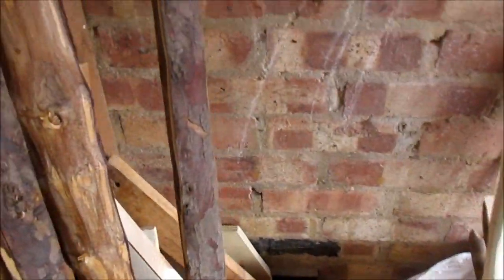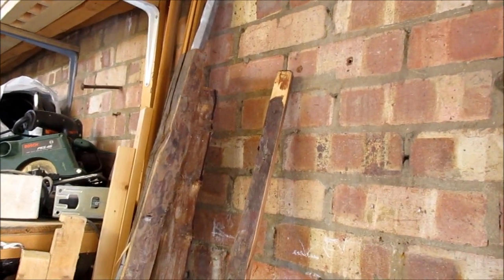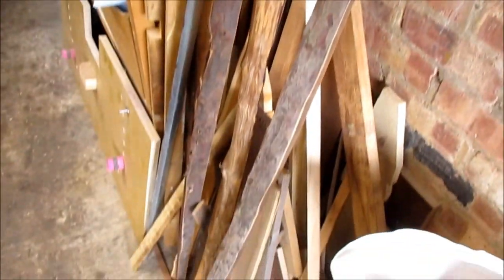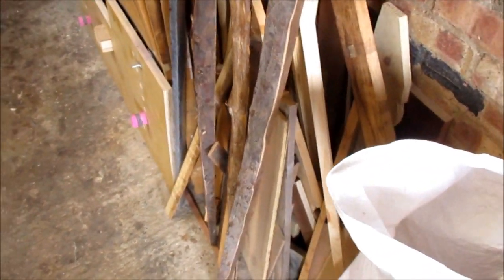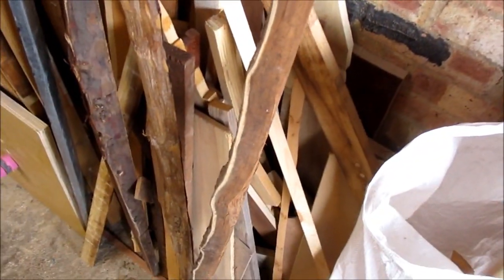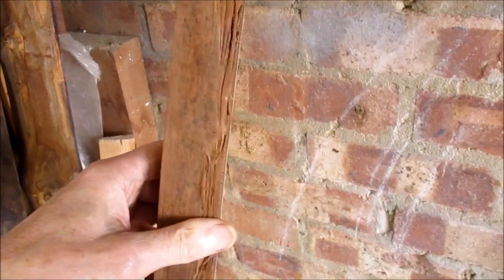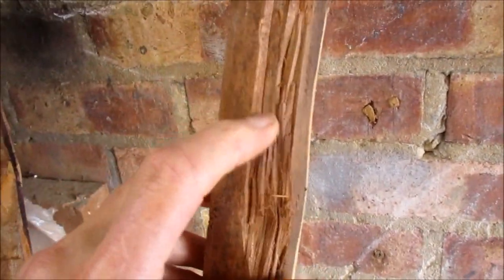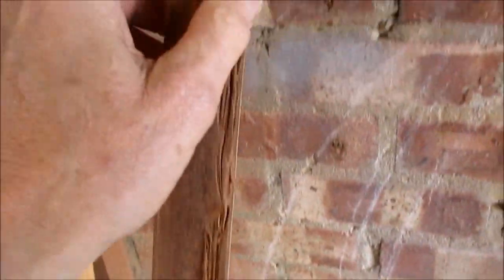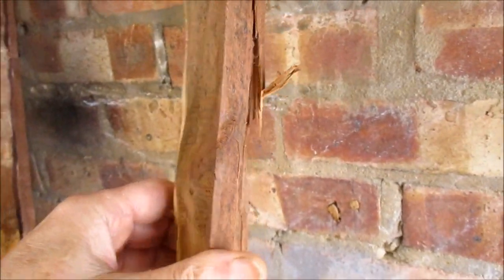I met up with my mate Rob who gave me some yew staves that he'd got hold of, that had apparently been lying around in a barn for about seven years. They're a bit tricky because this one looks absolutely gorgeous - lovely thin sapwood - but you start looking at the belly and there's a lot cracked away, so it's a bit narrow in places. But I reckon there's a bow in that.